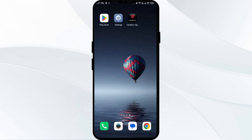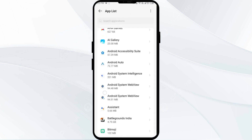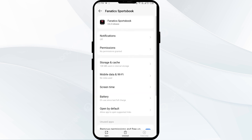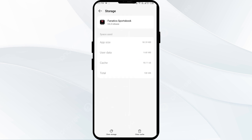The third solution to fix this problem is to clear the Fanatics Sportsbook app's cache. Clearing the app cache can often resolve performance issues. To do this, go to your phone settings, open App Manager, and select the Fanatics Sportsbook app. After that, click on Storage and Cache, and finally tap on Clear Cache.